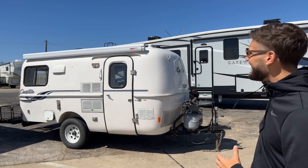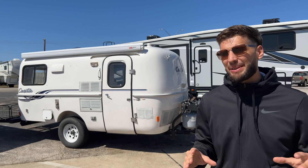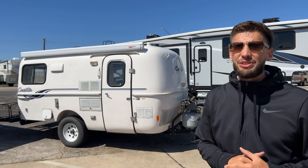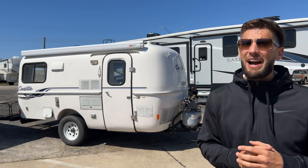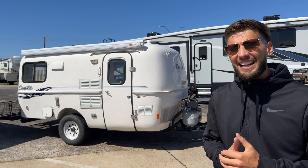Welcome back to another video. My name is Miles with Holiday World out of Dallas, Texas. We just got in this 2015 Casita 16-foot Freedom Deluxe, and I'm very excited because I have never seen a Casita travel trailer before, but I have heard all the hype. I've heard from customers and people in this industry that it's about a two-year wait list to get a brand new Casita right now. It's about 16 feet, with a dry weight around 2,100 pounds, so it's towable by a ton of different vehicles including SUVs and pretty much every truck out there.